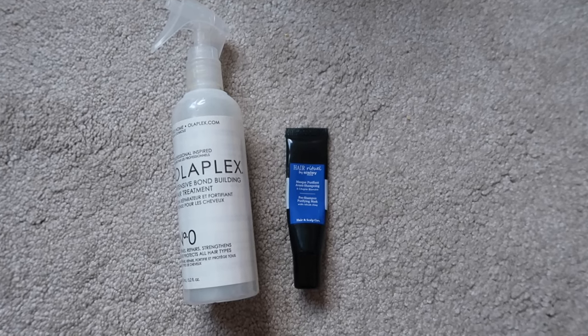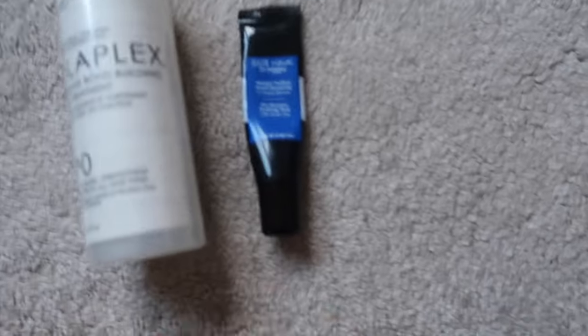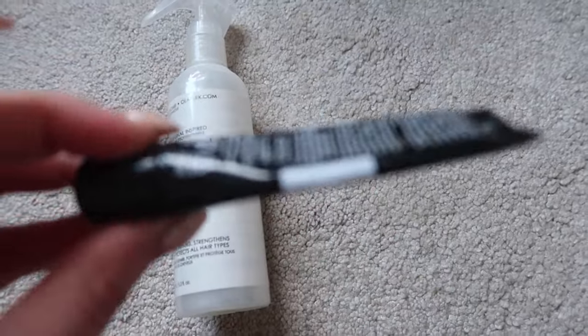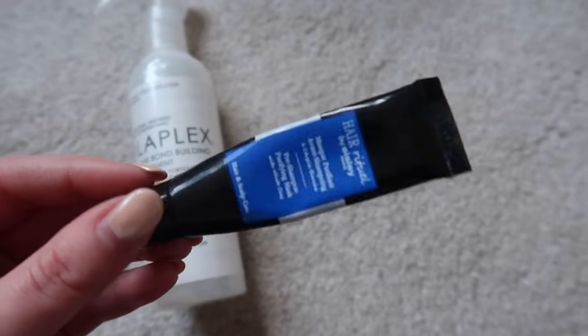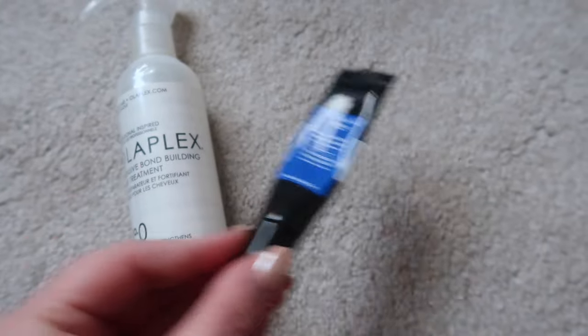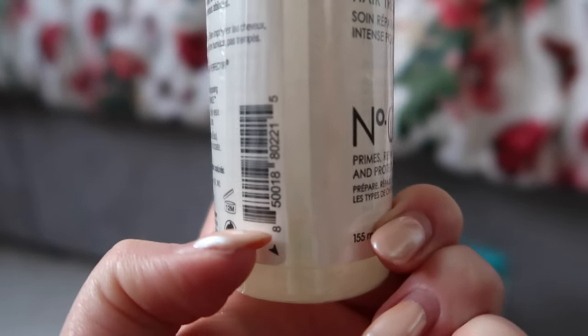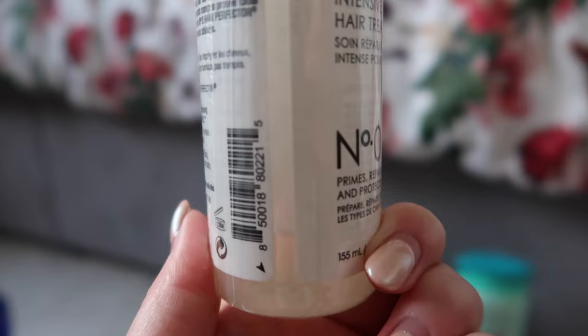So let's get into today's hair care declutter. We'll go through this by category and start off with the pre-shampoo products. I have two of these — one is the Sizzly one and I've used a lot of it, I think I've only got one or two uses left, so I'll definitely get this finished this year. As for the Olaplex, it's right down here so I think I'll get that finished this year too, no problem.